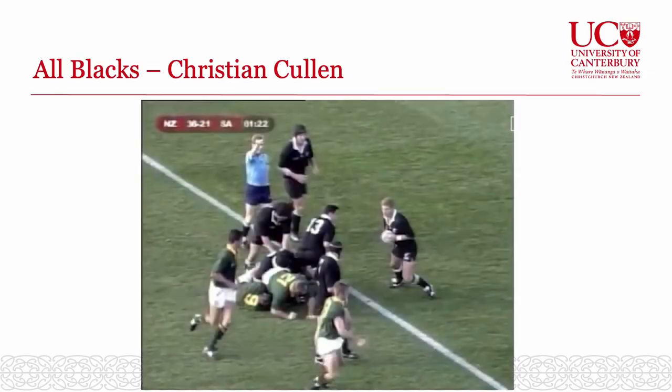I'm going to start this presentation with a couple of video clips because rugby is our national game, and I thought it was really nice to look at rugby in terms of how it flows at the elite level — and who better to start with than Christian Cullen as one of our famous All Blacks.